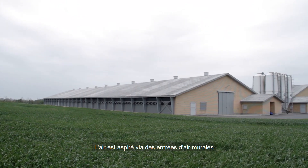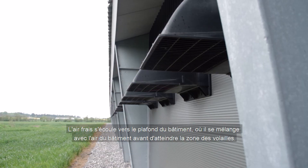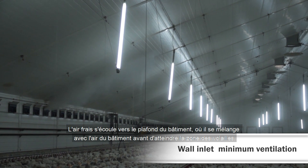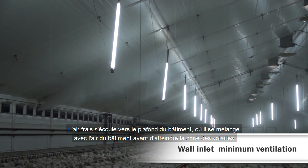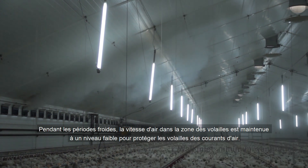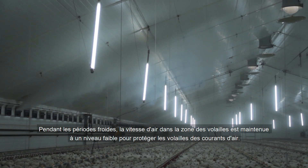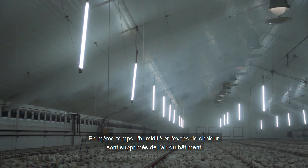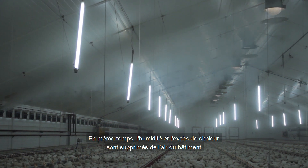Air is taken in through wall inlets. The fresh air flows towards the ceiling in the house where it mixes with the house air before reaching the bird zone. During cold periods, air velocity in the bird zone is kept at a low level to protect the birds from draughts. At the same time, moisture and excess heat are removed from the house air.